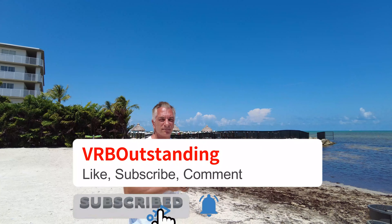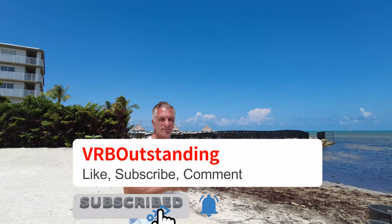So always make sure you overcommunicate to your guests and set those expectations. That's what makes you VRB Outstanding.